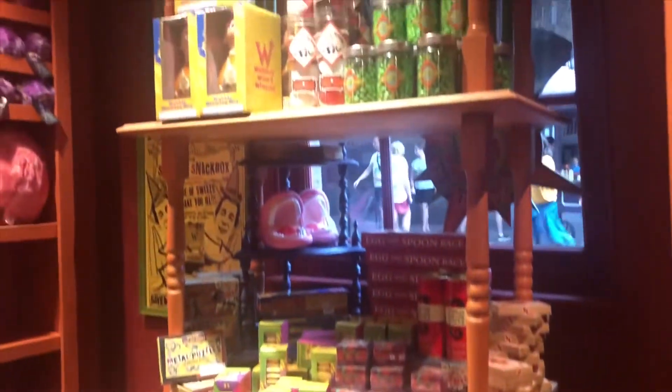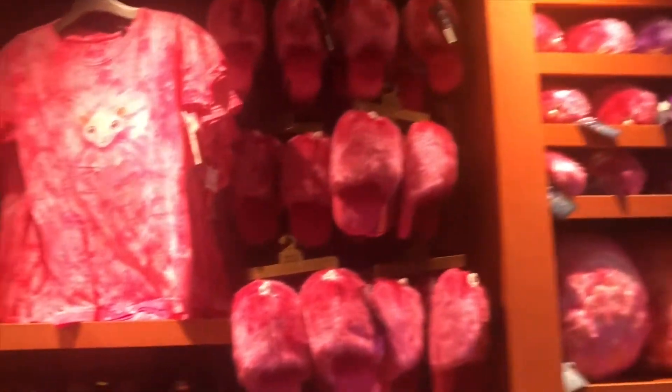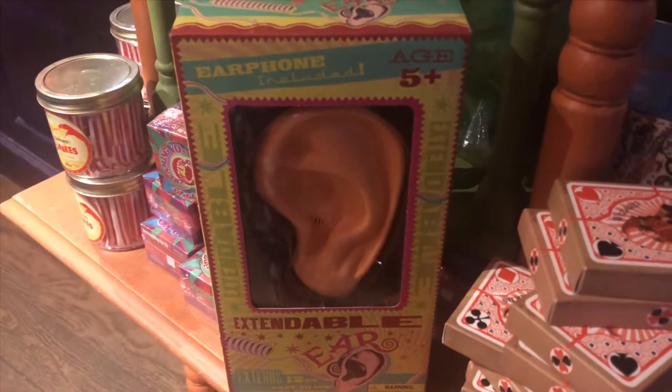Welcome to Diagon Alley! This is where Harry Potter bought his books, his wand, Hedwig, stuff like that. And it's so cool here. There's a candy shop where everything is weird — like nosebleed nougat, the extendable ear — that is really, really gross.